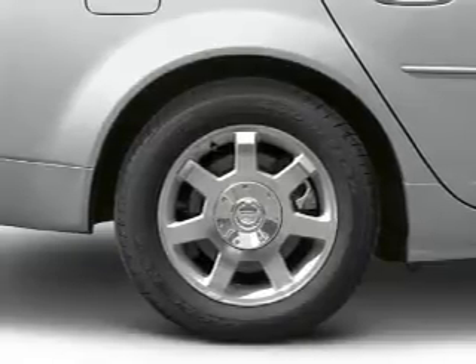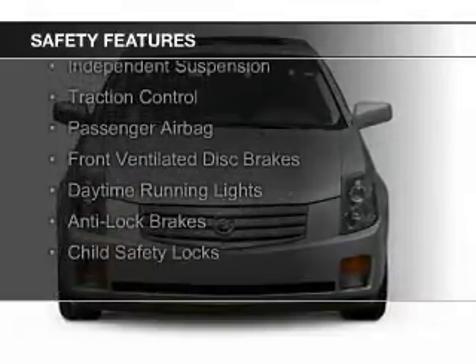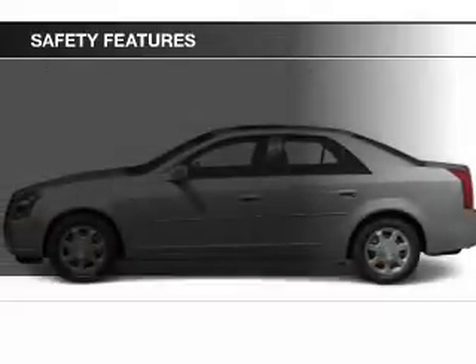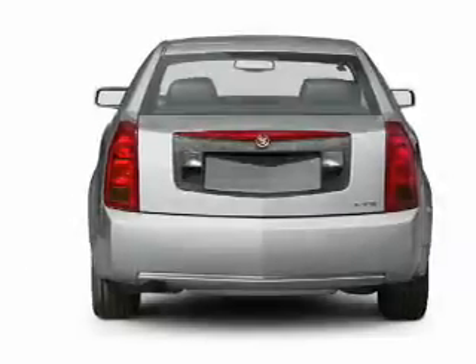Power seats. Safety was made a priority with these features: curtain head airbags, side airbags, independent suspension, traction control, a passenger airbag, front ventilated disc brakes, daytime running lights, anti-lock brakes, and child safety locks.